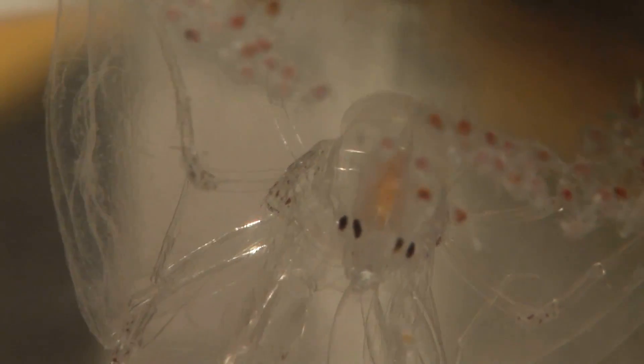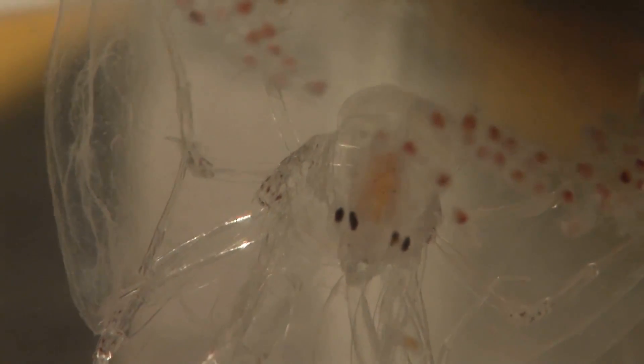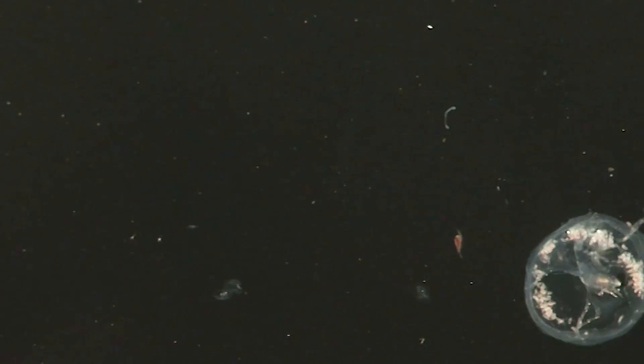So why call it the pram bug? Like in the film Alien — this is where the parallel with that film comes in — the female goes inside the salp, eats it out, and then lays her eggs inside. They develop inside this segment, and you can see lots of little babies inside.